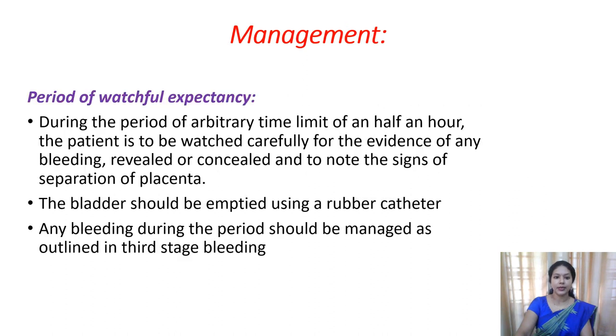For management, first you should wait and watch for the normal separation of the placenta. During the half-hour period, watch patiently and do not take any effort to pull out the placenta if it is not yet separated. Watch for the signs of placental separation. Once the signs are visible, you can try for the removal of the placenta. If the bladder is full, empty it by catheterization, because a full bladder may block the downward passage of the placenta. And if bleeding is present in the third stage, manage that as well.